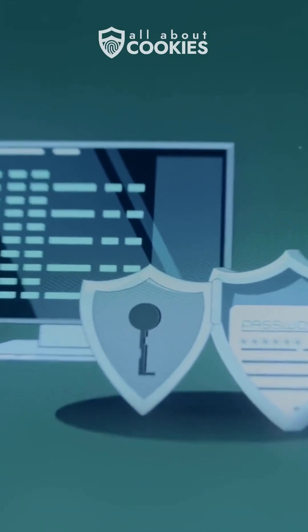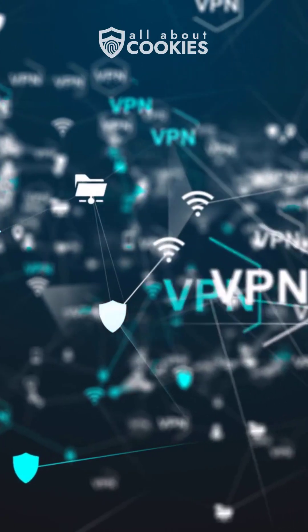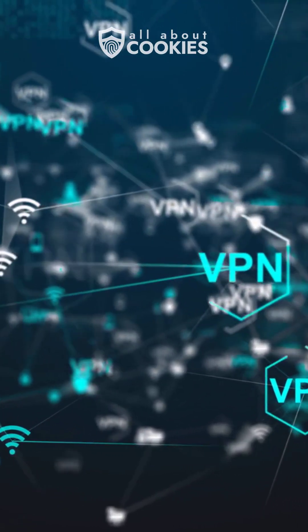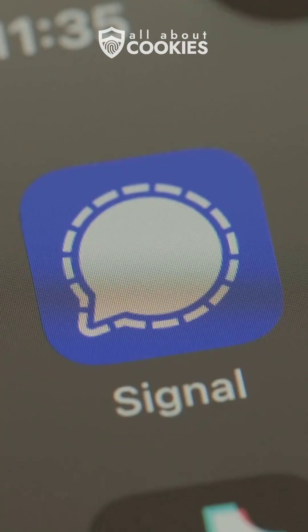And if you're serious about protecting your data, consider pairing Signal with a VPN. Even though Signal encrypts your messages, a VPN can encrypt your entire connection, hiding your online activity from ISPs and potential snoops. So, if you want a messaging app that truly values your privacy and doesn't trade your data for profit, Signal is your best bet.